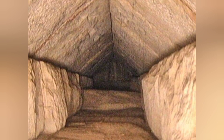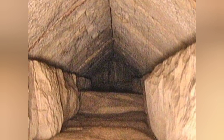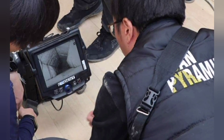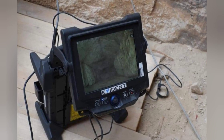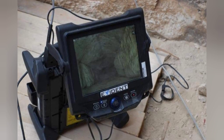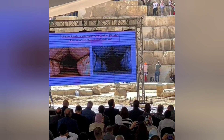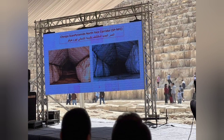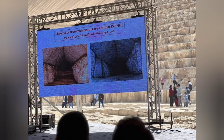The discovery was made by the Scan Pyramids project, a multinational study using the latest scientific equipment including infrared thermography, photogrammetry, 3D scanners, and software reconstruction. In the announcement, Dr. Mustafa Waziri told reporters that the tunnel was likely constructed as a functional architectural feature to relieve the weight of the pyramid.